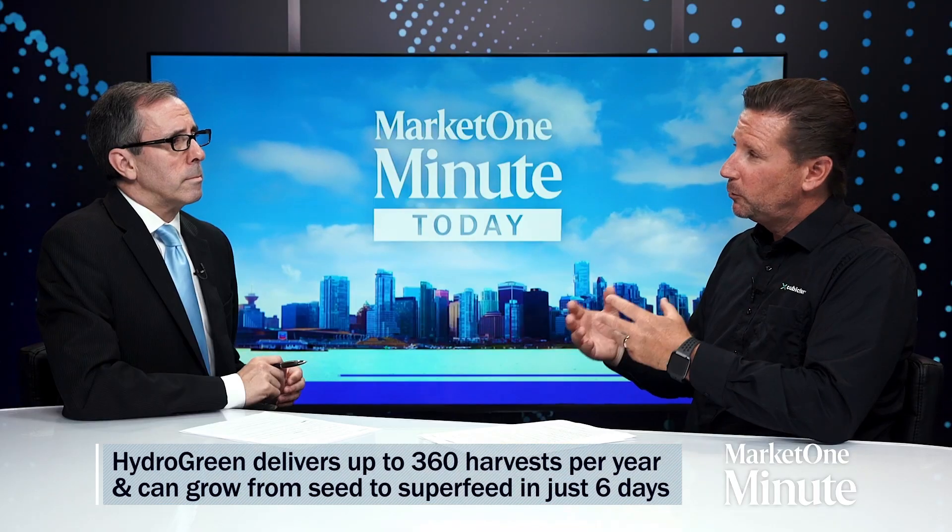There's zero waste. Everything grown in the HydroGreen system makes its way to the animal and is eaten, because you're not going to harvest it until the minute you're going to feed it. And perhaps most importantly, you can go from seed to super feed in just six days.